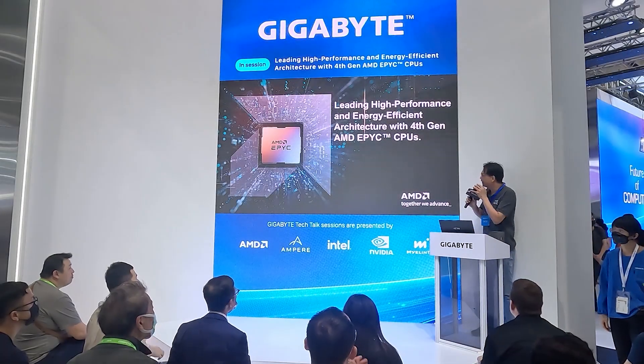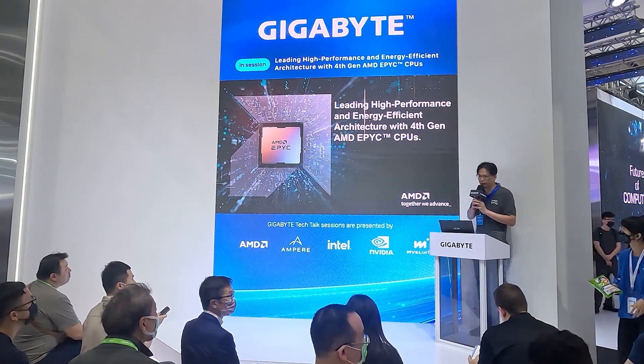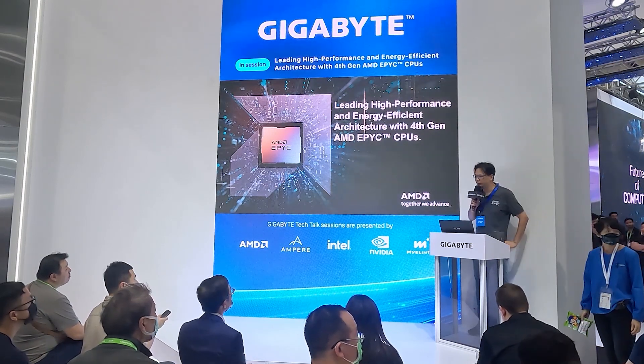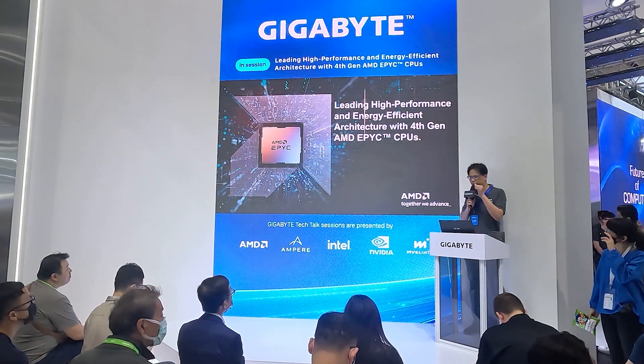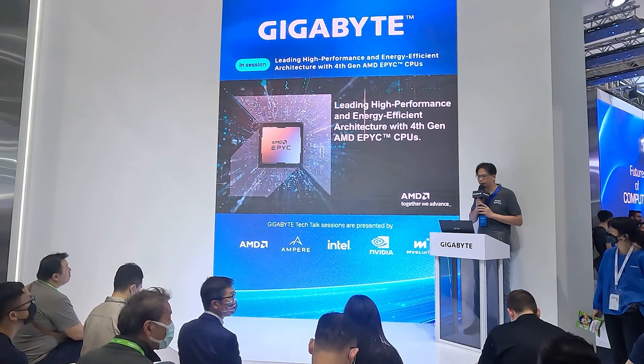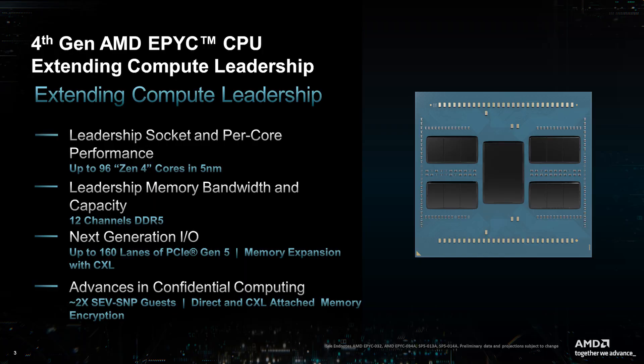Thank you everyone for joining this session. I want to provide an introduction to AMD's leading high-performance and energy-efficient architecture on the first-gen AMD EPYC processors — the EPYC processor extending compute leadership.